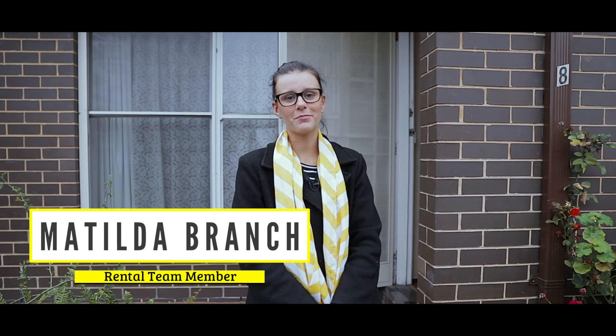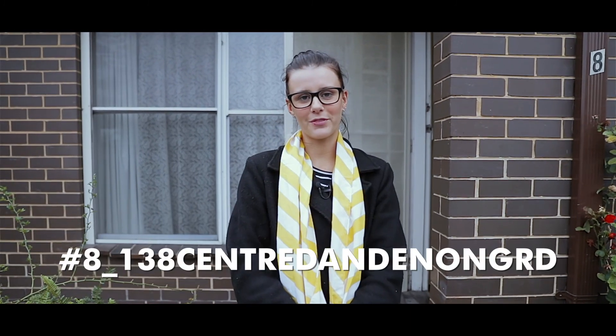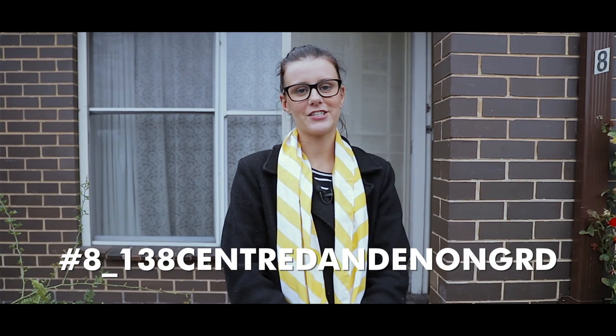Hi there, it's Matilda from Ray White in Cheltenham. This week's Property of the Week video is 8 at 138 Centre Dandenong Road in Cheltenham. Let's go take a look.